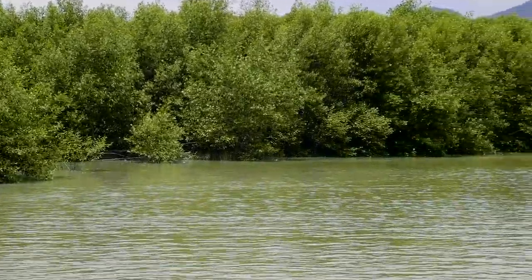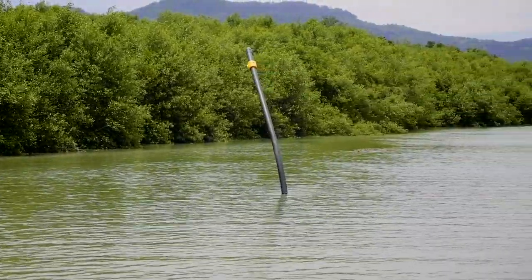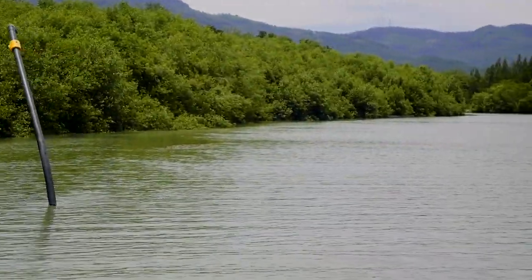We're coming down this river area, this estuary, and hopefully we'll be able to find one.